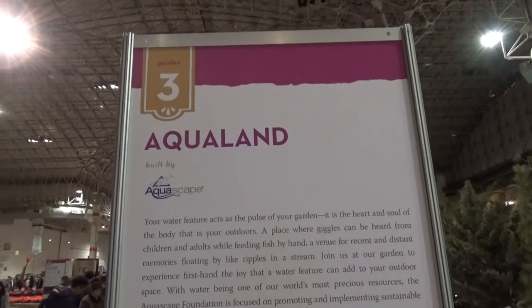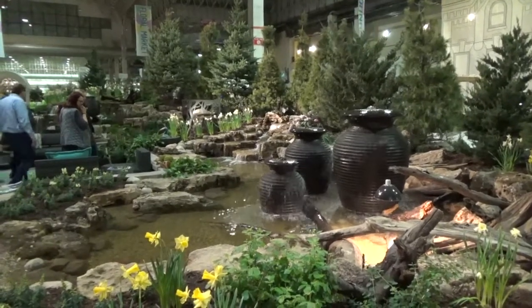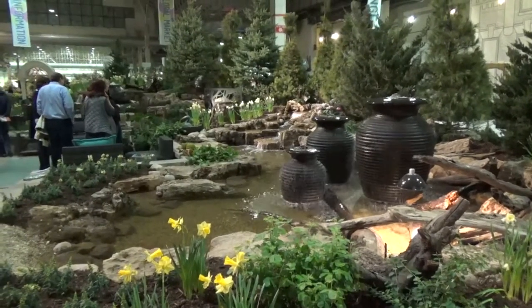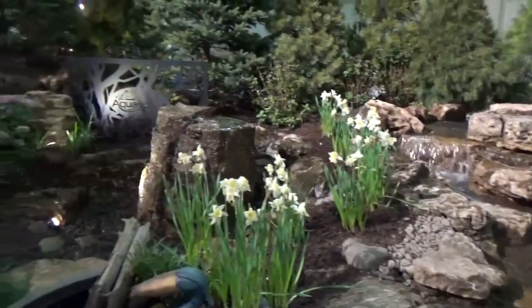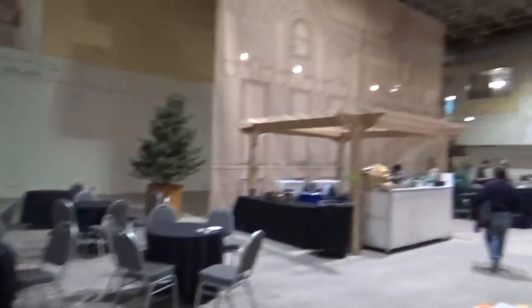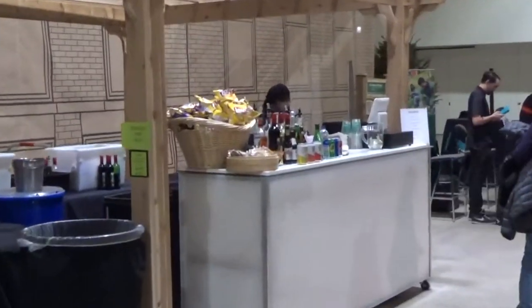Garden number three is Aqualand. One of the nice things about the Flower and Garden Show is that you can see all these different plants and landscaping ideas and see what you would like in your own yard. They have a lounge here with a few tables where you can get some wine, coffee, and some chips.